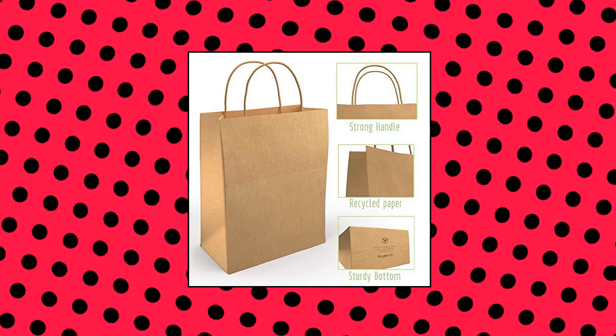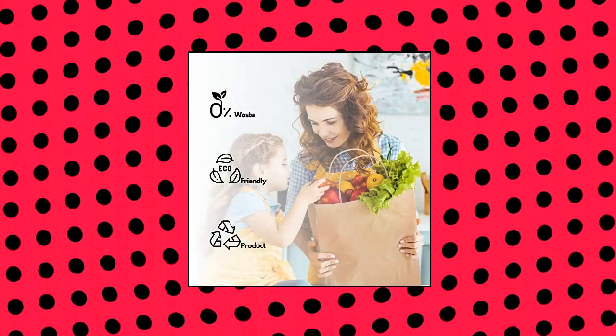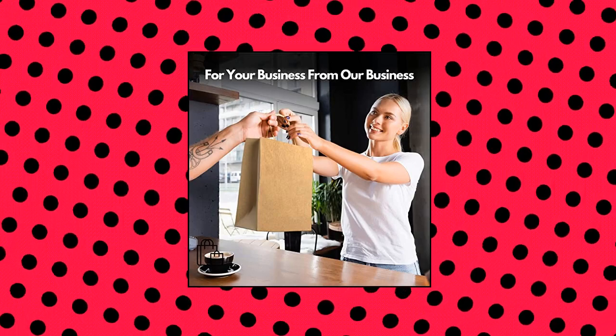Pack detail: this pack of 30 brown gift bags with handles has 3 sizes — large, medium, and small brown paper bags. Sizes are mentioned in the infographic image. These have adequate capacity to support weight up to 3 pounds, 6 pounds, and 8 pounds respectively.